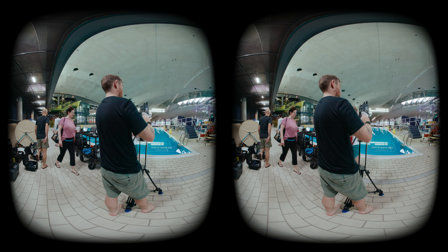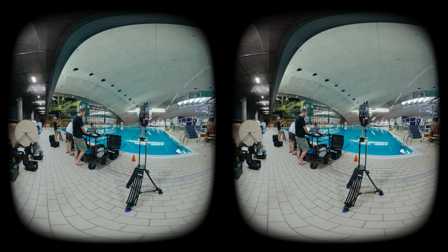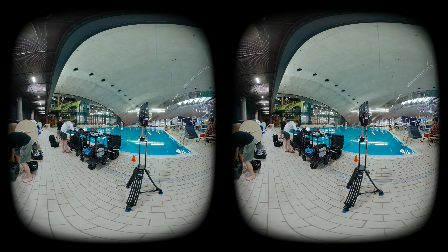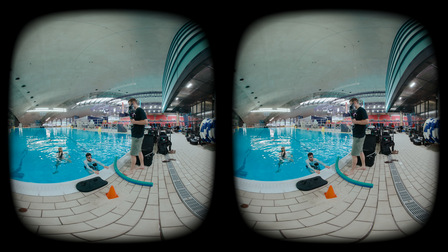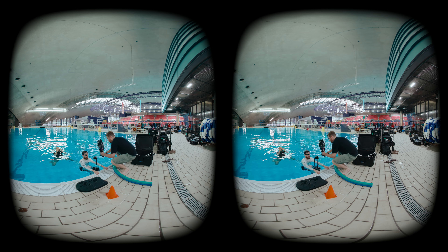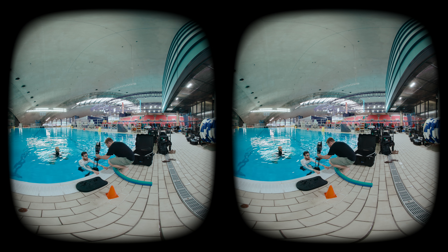Today we are at the pool of the Olympic Stadium in Montreal. We are here to train our workflow for the next project of shooting underwater training of astronauts. The goal today is to rehearse our workflow, test all the gear, to make sure we are perfect when we are going to shoot with astronauts underwater.